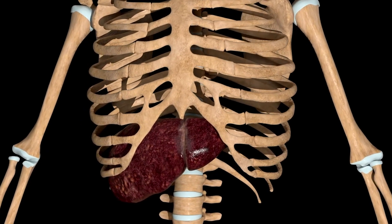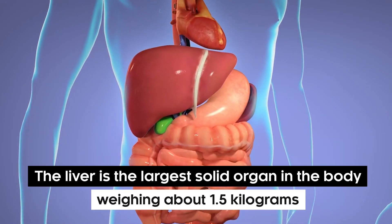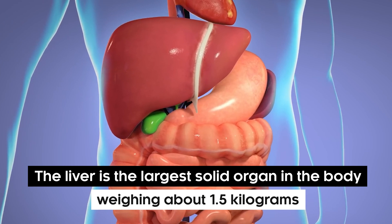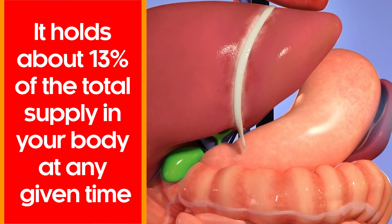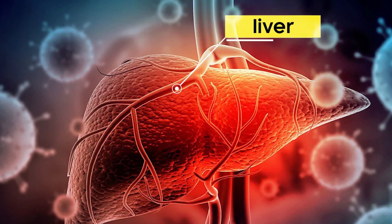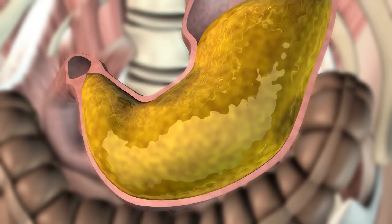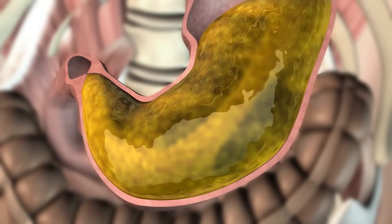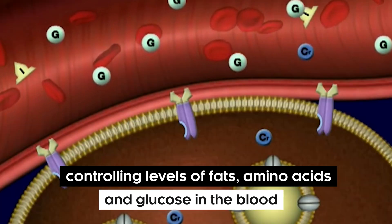Therefore, they do not prioritize keeping it healthy. The liver is the largest solid organ in the body, weighing about 1.5 kilograms. It holds about 13% of the total blood supply in your body at any given time, and it is estimated that the liver has more than 500 functions. Some major ones include processing your digested food, and controlling levels of fat, amino acids, and glucose in the body.